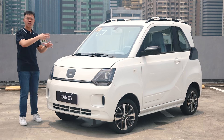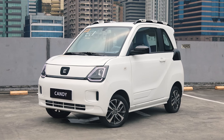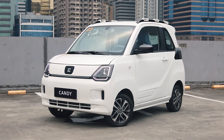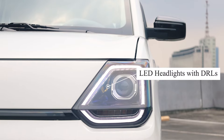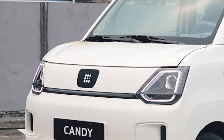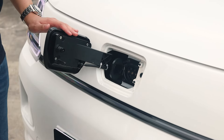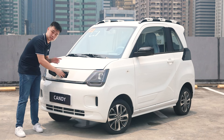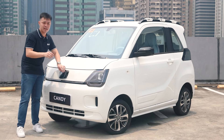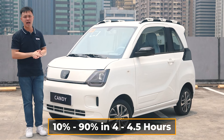From the exterior, there's not much to talk about, but I do like the contrast between the white paint job and all the black trims. LED headlamps with DRLs are present. And this small cover by the front is actually where your charging port is — you simply press it, and inside you reveal a GBT plug which you can charge at home. It can go from 10% to 90% in only 4 to 4.5 hours.